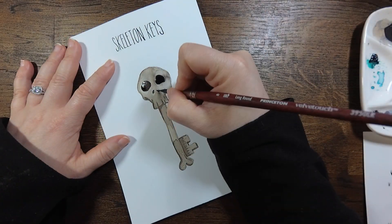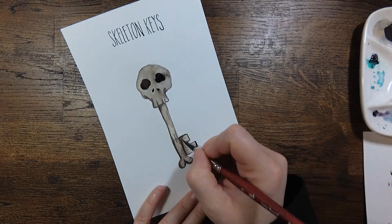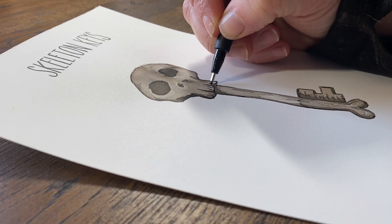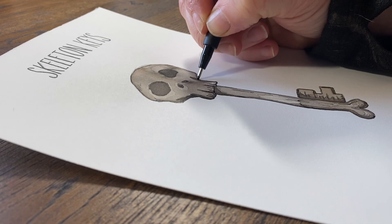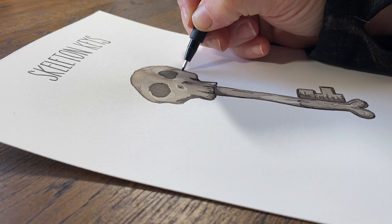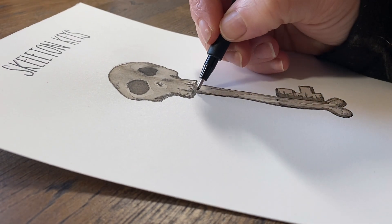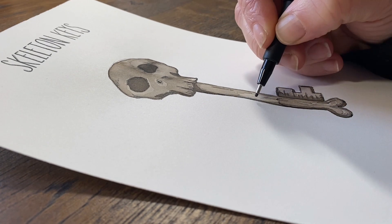I obviously took a different route instead of drawing a traditional skeleton key. I thought it would be cool that the top of the key would be a skull and it would have like a skeleton or bony kind of structure to it, just to give it a little something different than your typical skeleton key and to make it look like it fits a little bit more in the zine. I'm not sure why I went this route, but I'm really happy with the result of it.